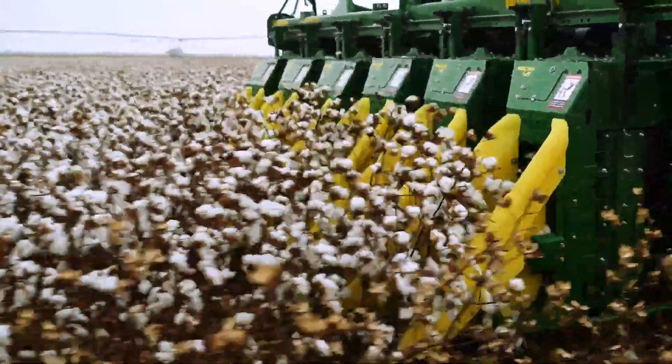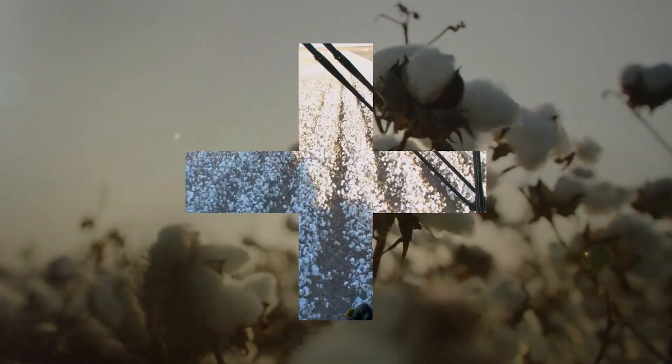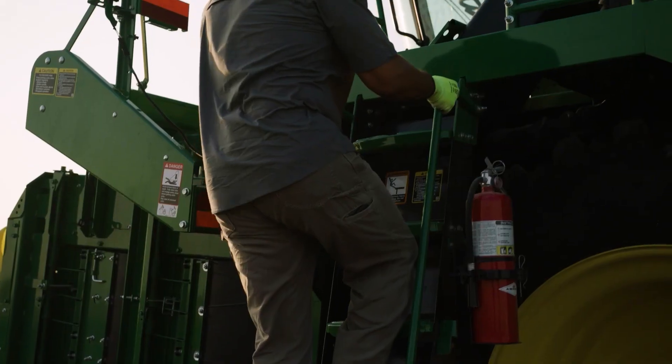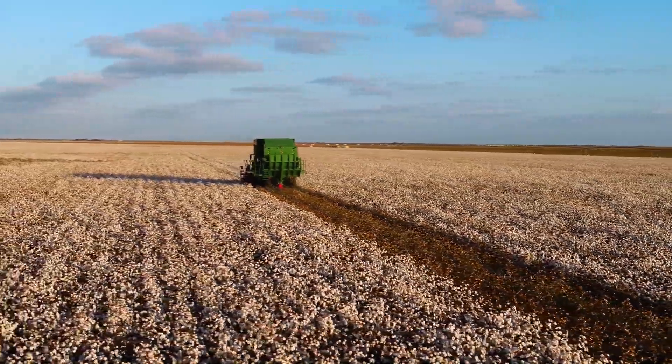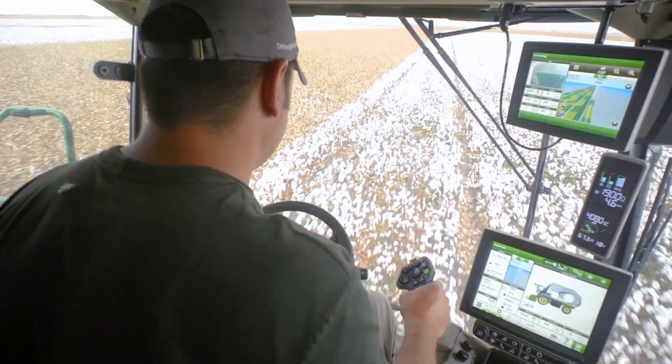is nothing short of a masterpiece. This thing is a monster, capable of gobbling up cotton faster than a politician can break a promise. It operates at a steady 7.4 kilometers per hour, which might not sound like much but trust me, when you're dealing with a machine this size, it's like a bat out of hell.